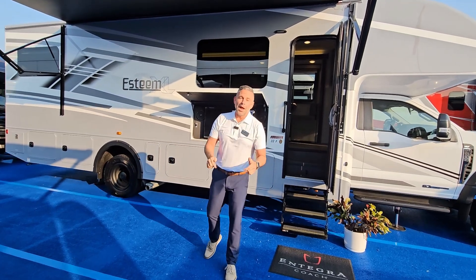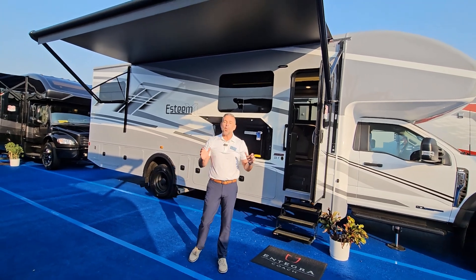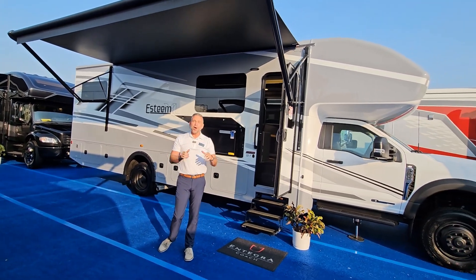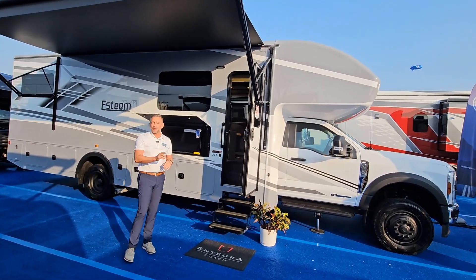I'm Corey Weatherton, Director of Product Development here at Integra Coach, and I've got something special for you. We are at the 2024 Hershey RV Show, and we are debuting a new floor plan for Integra Coach.